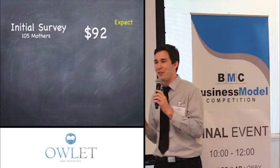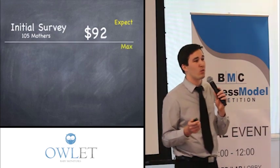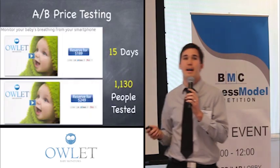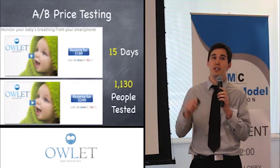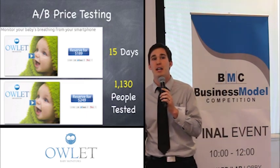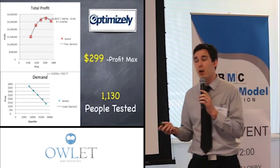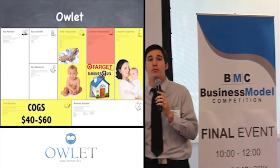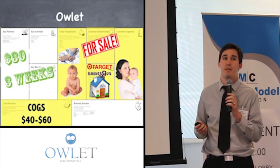We also learned that surveys can lie if you don't word them correctly. We were asking 'what would you expect to pay,' but when we started asking 'what's the maximum you would pay,' that completely changed the results. We also A/B tested this on our website — people thought they were purchasing the product when they clicked the reserve button at different price points. This allowed us to find the elasticity of demand and our demand curve, finding that the profit-maximizing price was $299. We were proved wrong, and luckily we will be able to sell the product. This cost us $30 and three weeks.